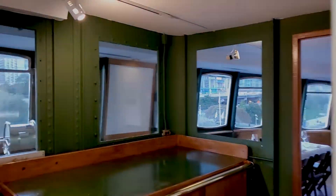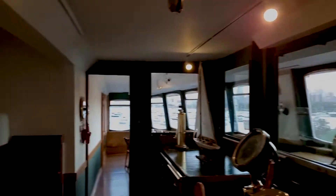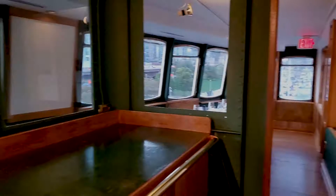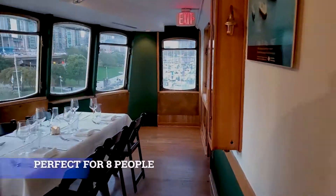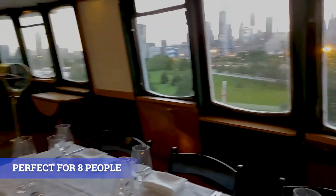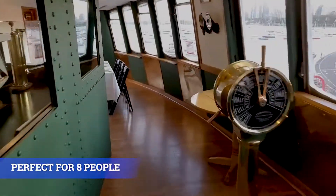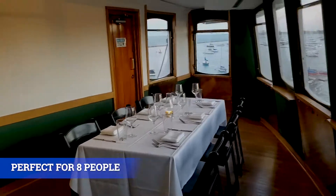Moving up to the bridge, this is always one of the most popular rooms when you're doing a tour or having a small private event at the club. Now you can have it as a private dining room with unmatched views of the Chicago skyline and that nostalgic feel of the bridge. The bridge is available for private dining groups up to eight people.